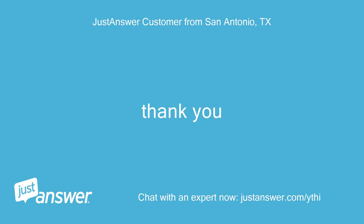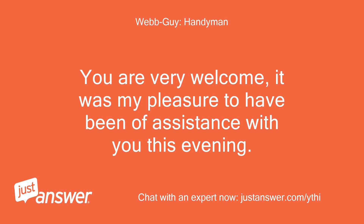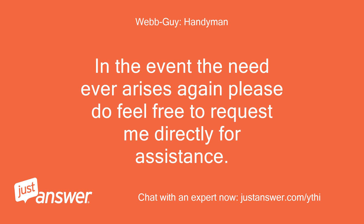Thank you. You are very welcome — it was my pleasure to have been of assistance with you this evening. In the event the need ever arises again, please do feel free to request me directly for assistance.